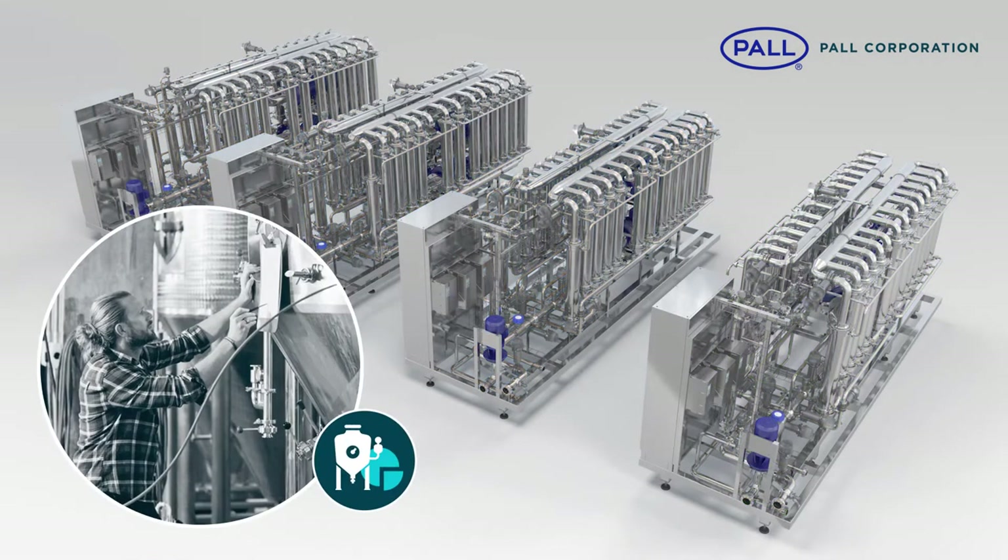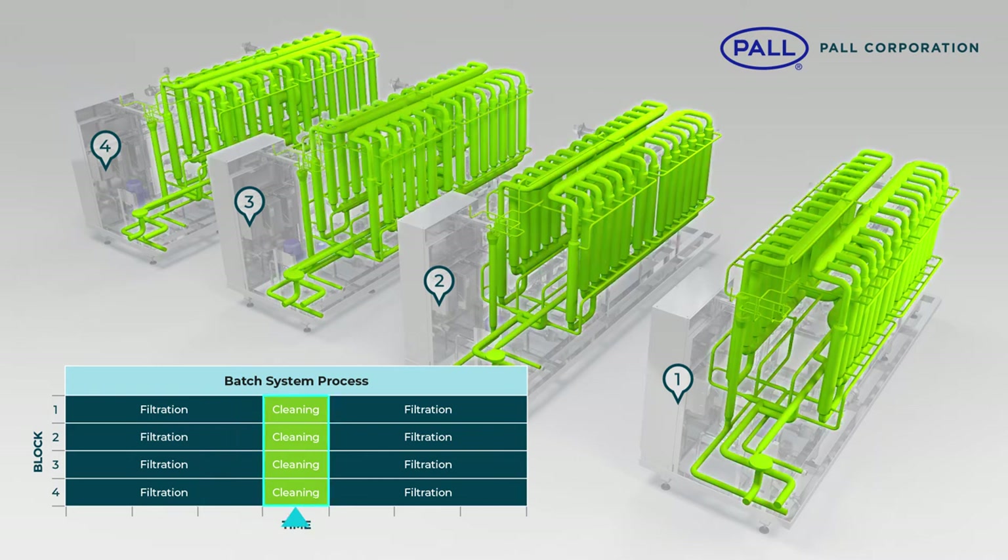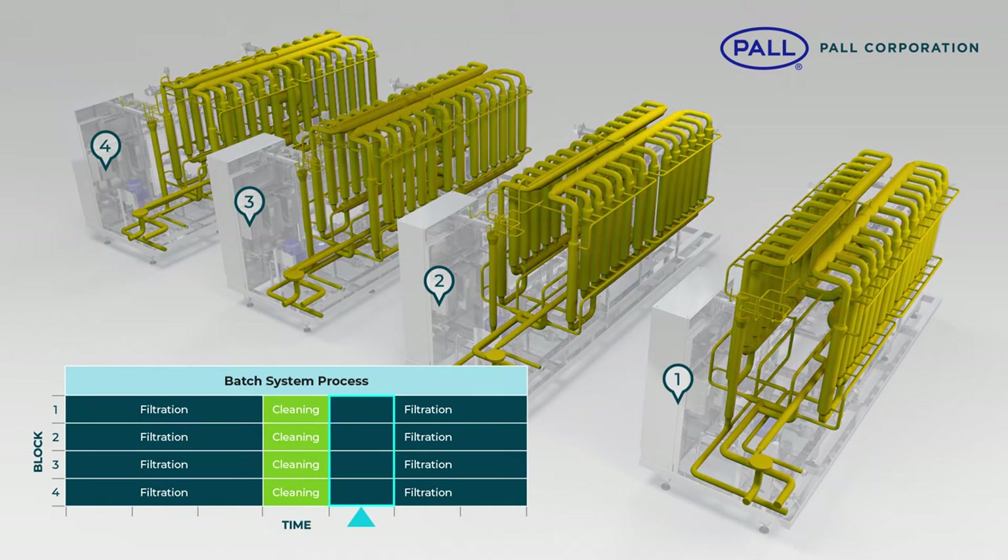For breweries with a lower annual production capacity, the Profi batch system offers all the benefits of Profi technology, but instead of continuous filtration, sequentially cycles through filtration and cleaning processes.